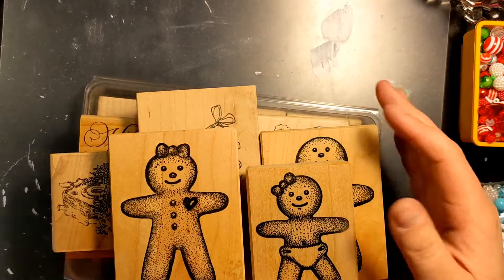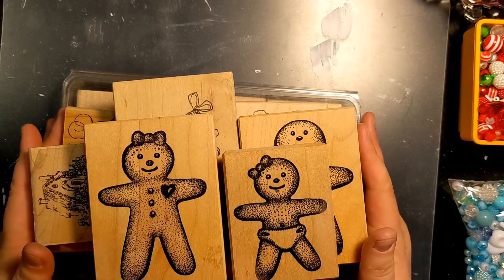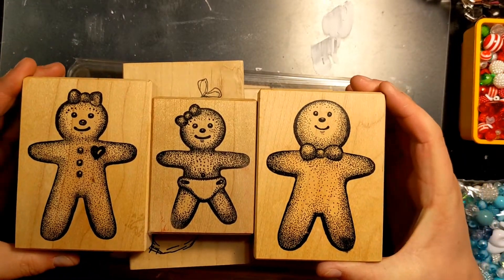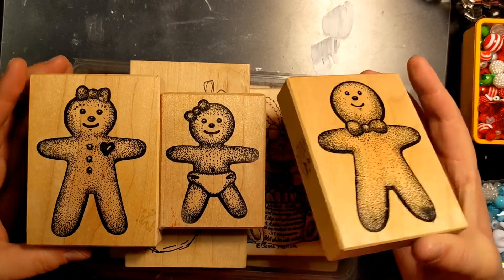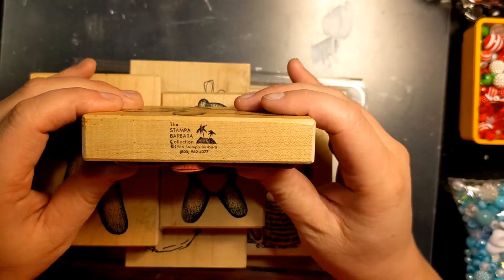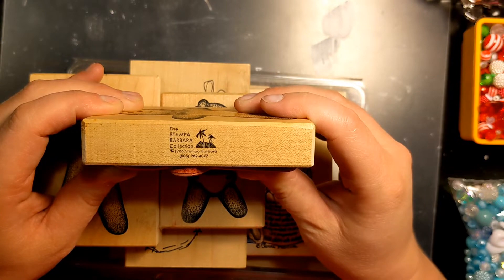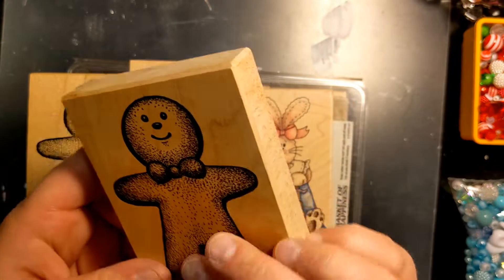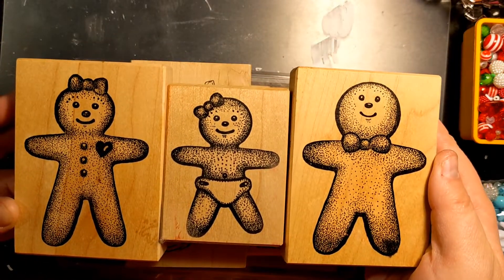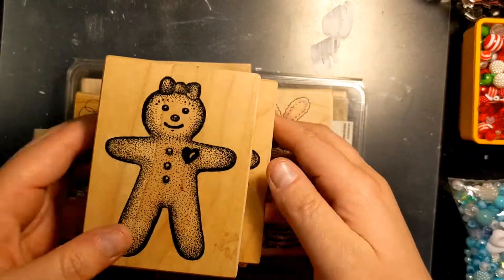This next group is from Facebook Marketplace. I got this little family of gingers — oh my god aren't these the cutest. These are so old. These are from the Stampa Barbara collection, 1986. I just thought it was so cute that she had the three of them, so I got all three.